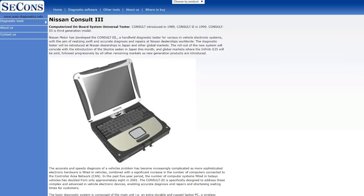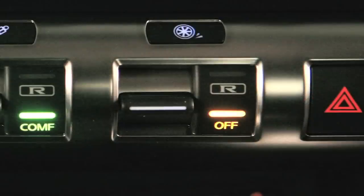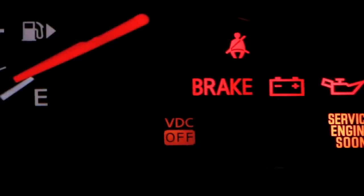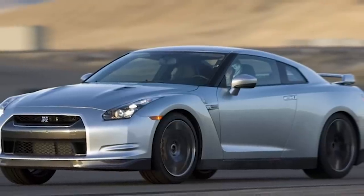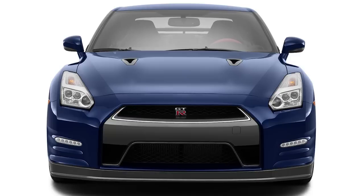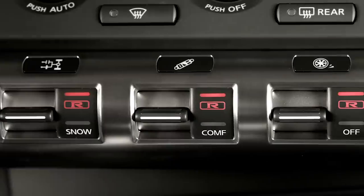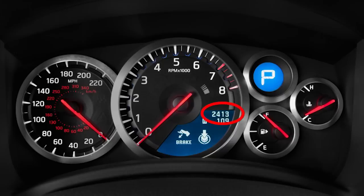Nissan can use their Consult 3 tool to obtain records of the amount of times launch control was used, but the number is only recorded when driven with the Vehicle Dynamic Control turned off. If it's turned on, it won't be recorded. This mostly applies to 2009 GTRs with what's referred to as LC1 or launch control 1. Nissan updated the launch control to LC2 for 2010 due to earlier transmission issues, which can be updated for 2009 GTRs, so check if it was done. The 2012 and up GTRs now use what Nissan calls R mode start, which Nissan warranties and requires VDC to be turned on in order to launch, so it'll never be recorded because VDC isn't turned off.